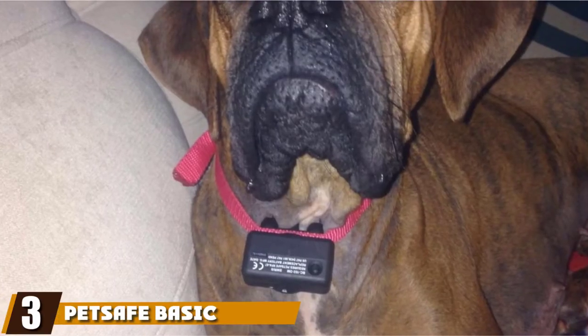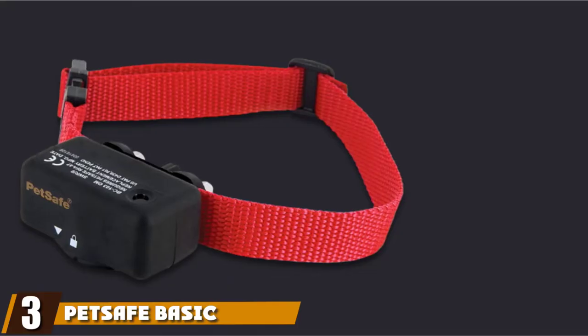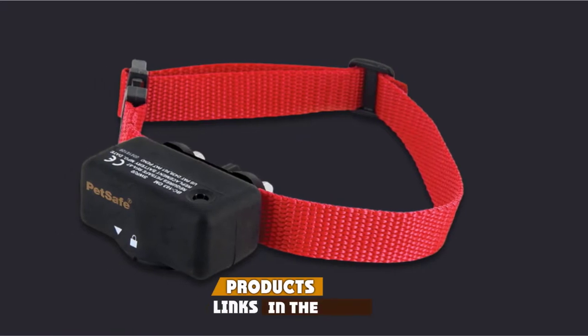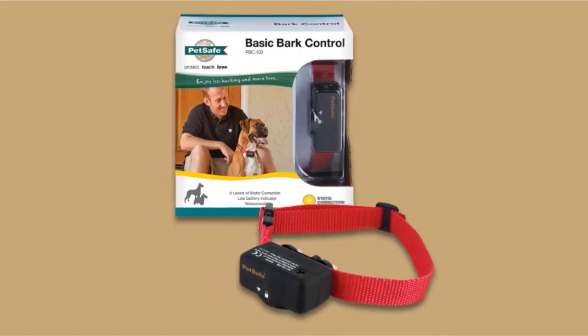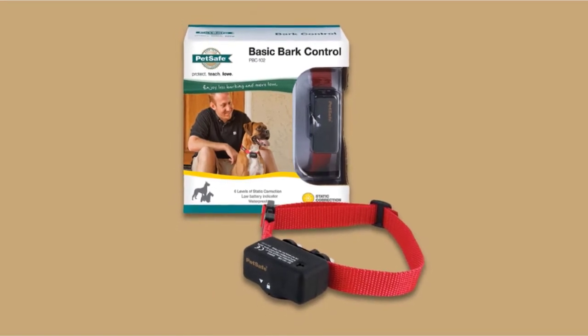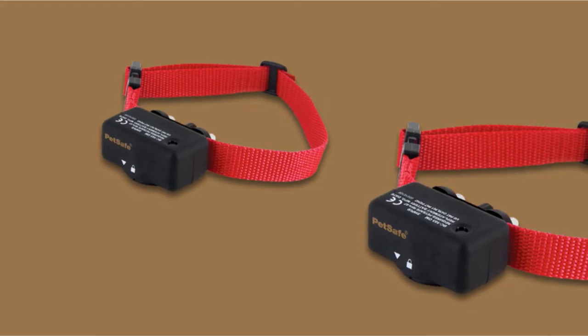The number three position is held by the PetSafe Basic Bark Control Collar. This collar from PetSafe is designed for dogs weighing eight pounds or more. It uses static shock technology to alert your dog when they bark, with six different shock levels.